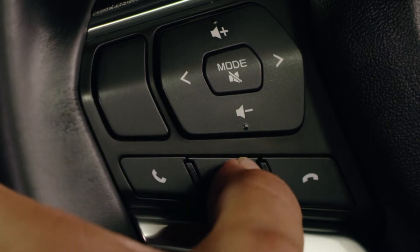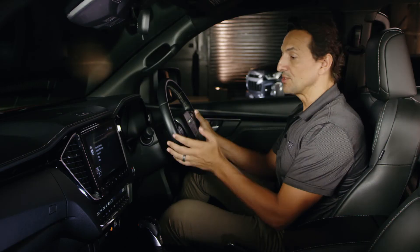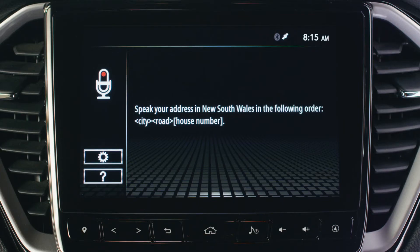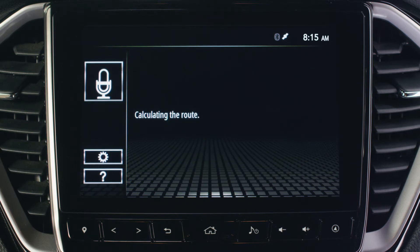Please say a command after the beep tone. — New South Wales, Sydney, Macquarie Street, 2. — There are several addresses. Please say the list number. — One. — Calculating the route.